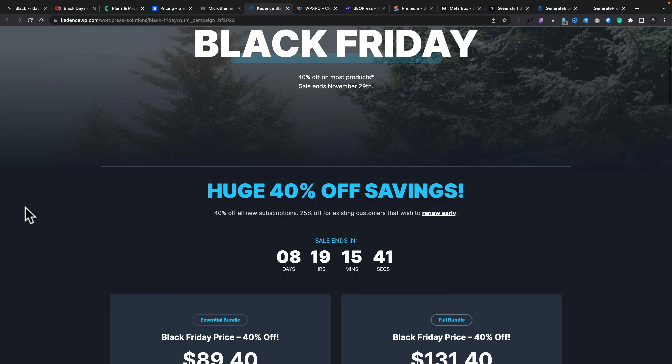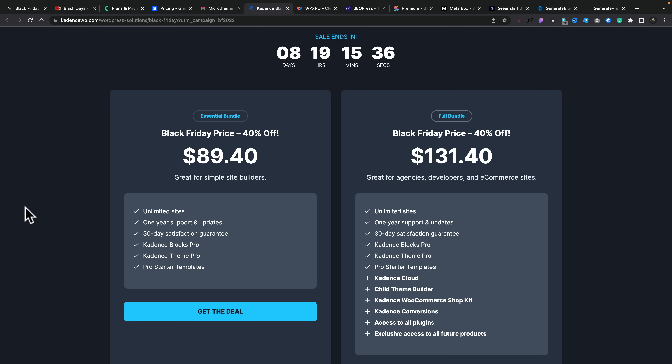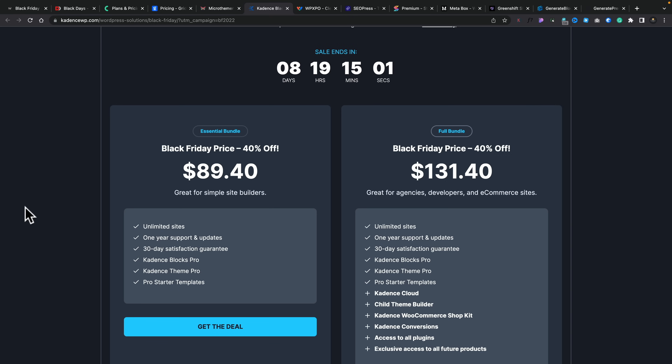Next on the list is some Gutenberg goodness with Cadence Blocks. I use Cadence Blocks on various different projects. The free version gives you an absolute boatload of options, and the pro version currently gives you 40% saving. You can grab a Black Friday bundle saving on either just the plugin itself, or the plugin and the theme, or even everything Cadence offers — which is a pretty powerful package. It's 40% off across the board. I'm not a big user of the theme itself, but I do like the block level plugin.